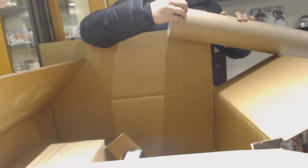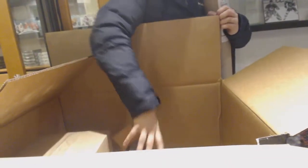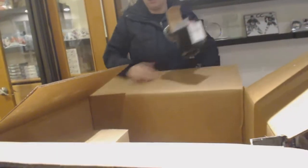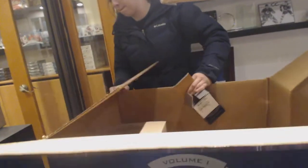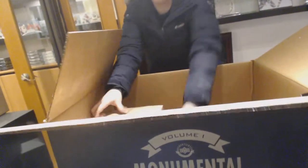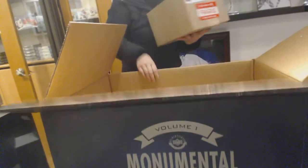Why don't you take these out so I can move the box and make this a little more presumptive. The box is massive. It's a big box. I wonder what's in here.